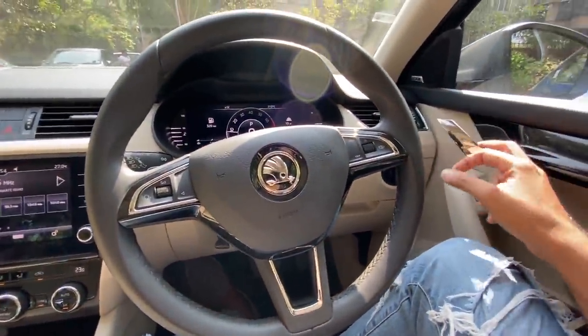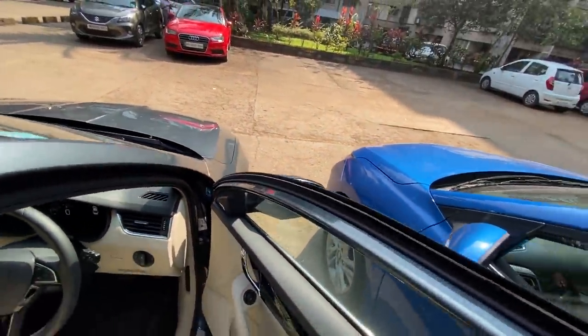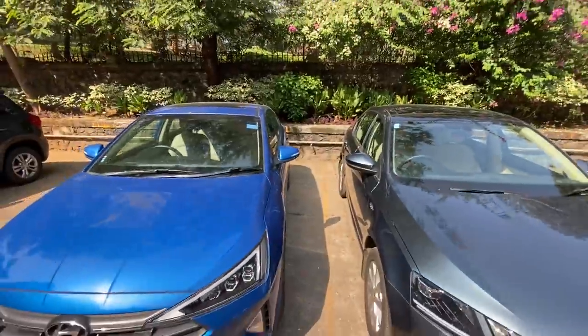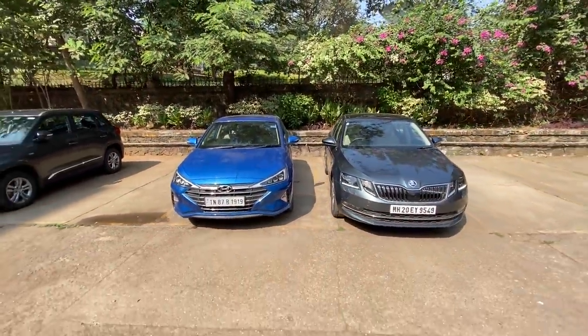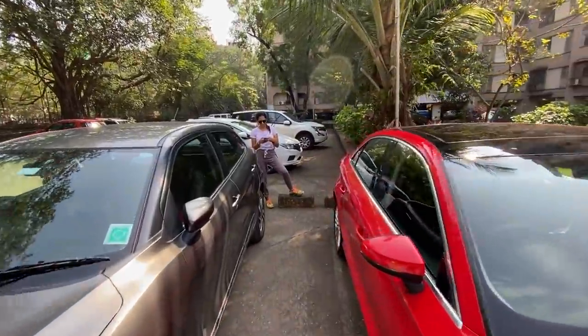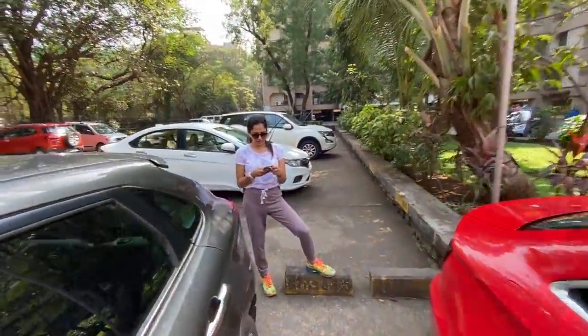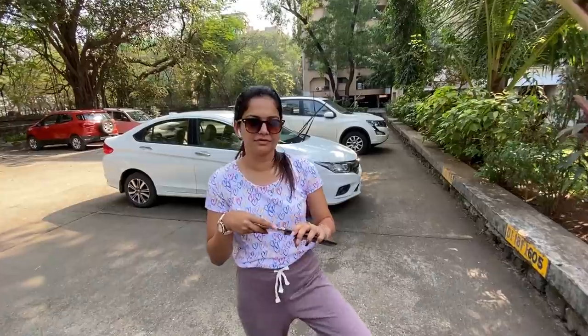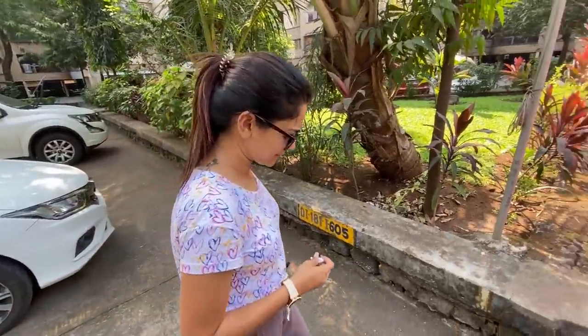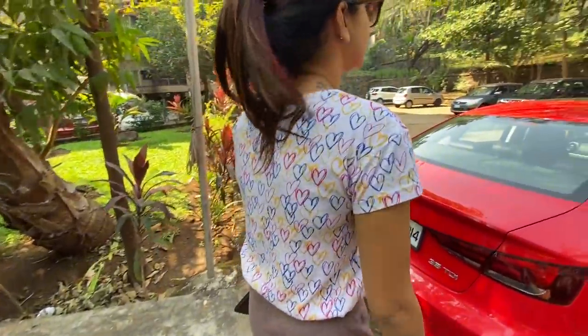The Octavia is super smooth — Skoda has done a great job. Let's go tease Neha and ask if she misses Skoda. Here we go — let me show you the cars again. Which one will you pick, the Octavia or the Elantra? Don't you think the Octavia is brilliant? Don't you think Skoda cars are amazing?